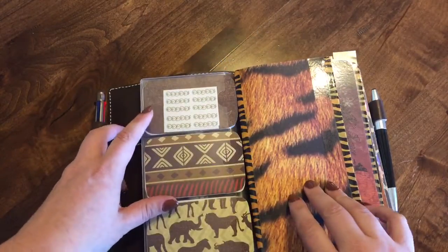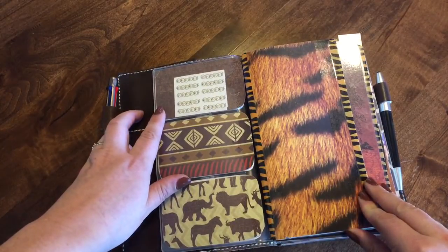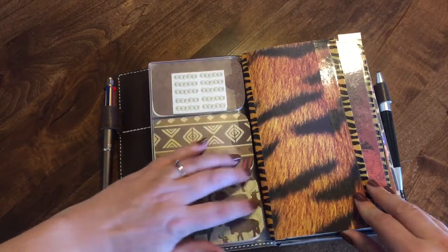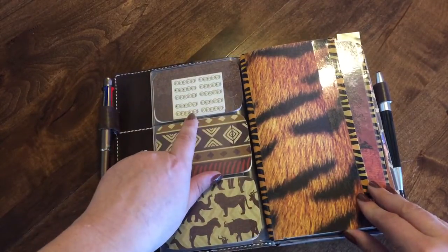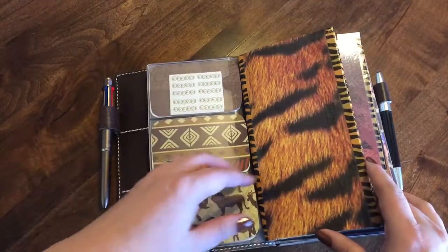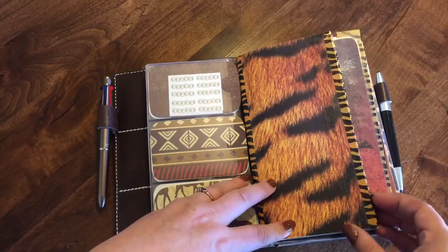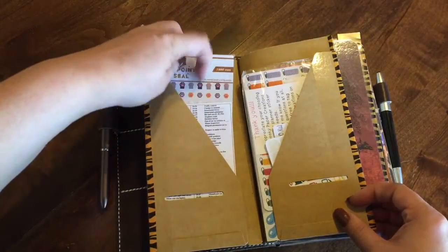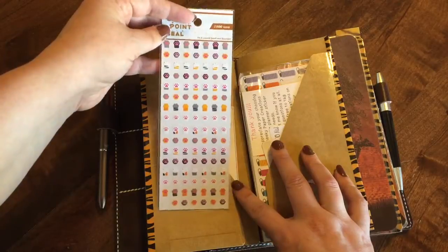So the theme, if you haven't noticed, is safari print — I'm going with a safari theme in here, so everything is safari print or animal printed. Up here I've got my two donuts for marking what gets done. Then this tiger print one is the Midori craft folder, and you open that up and I've got some one-point seals right here. These are for marking important dates in my day planner.